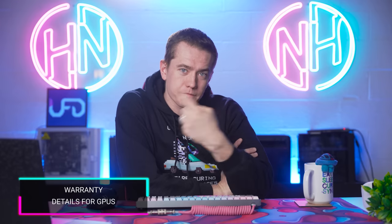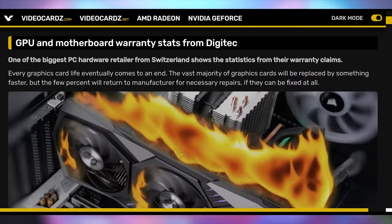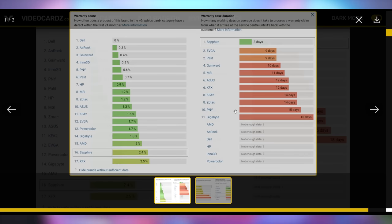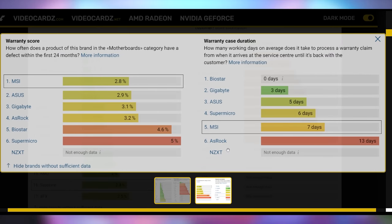If your GPU goes up in flames, who are you going to call? A Swedish retailer has reported on which graphics cards and motherboards have had the most returns to manufacturer, and notably the warranty case processing time. With about 300 GPUs returned under warranty, Sapphire is number one at three days processing, and Gigabyte is the worst at 18 days. For motherboards, Biostar averaged zero days and ASRock was worst at 13 days, though this can vary greatly by region and applicable consumer laws.